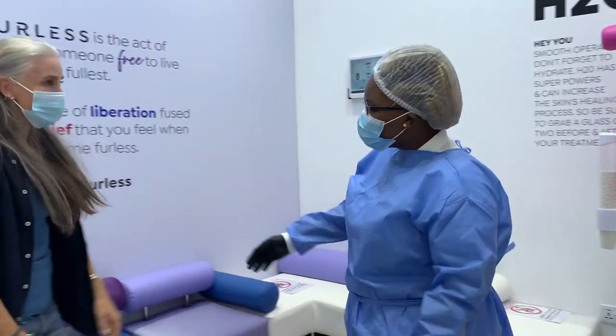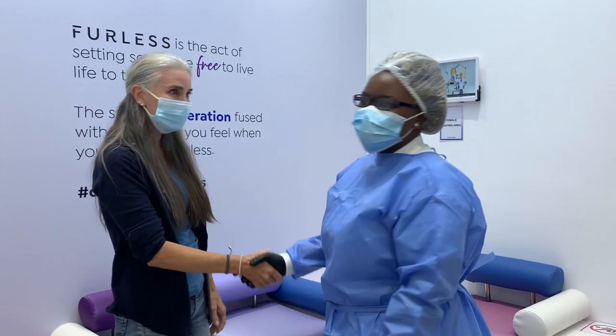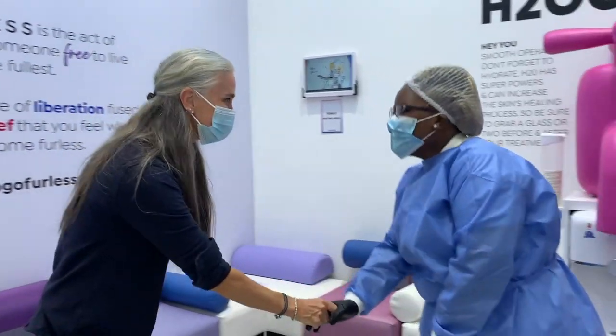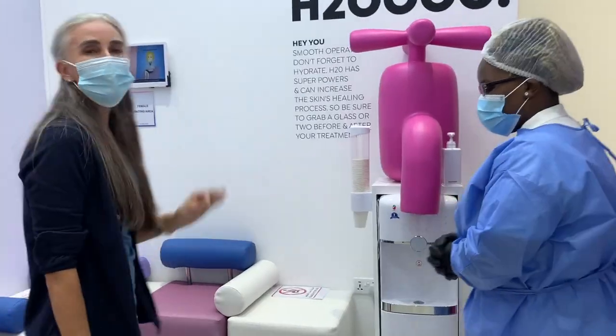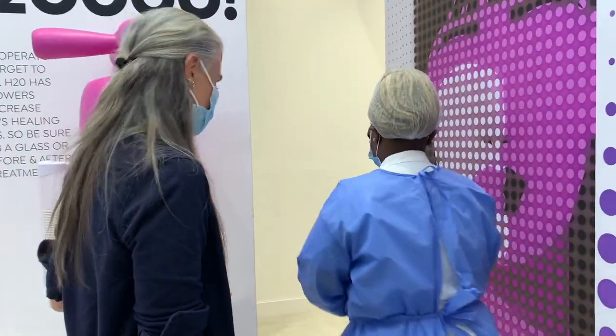Good morning. Are we allowed to shake hands? I'm very good. I can't wait for the pain. Let's do it.